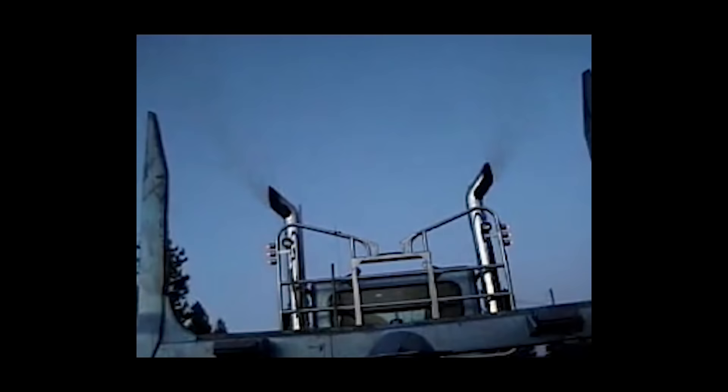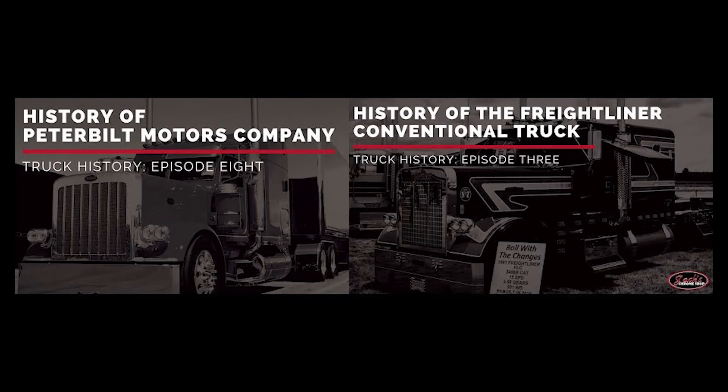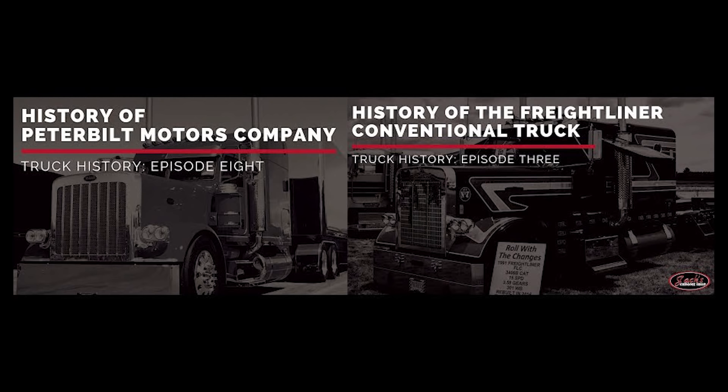We can't forget to talk about the E model Cat. This first-of-its-kind electronically controlled 3406 engine paved the way for one of Cat's biggest engine series, the C-Series. The 3406E can be found in thousands of mid-90s Peterbilt 379s and Freightliner Classics. We have a video about both on our channel — make sure you check them out.